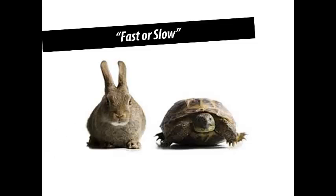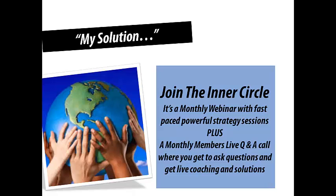The Lead Machine inner circle is a monthly webinar with fast-paced powerful strategy sessions, plus a monthly members live Q&A call where you can ask questions, get live coaching around your question, and some great solutions. Monthly webinar for learning the stuff, Q&A call for your questions about implementing it — helps fill that gap. Each workshop, like the website conversion workshop, comes with a template. I'll teach you how to do it, give you the template, and we fill it out together on the workshop so at the end you've got a good draft of what you want to do — which you can take to your web person or do yourself.